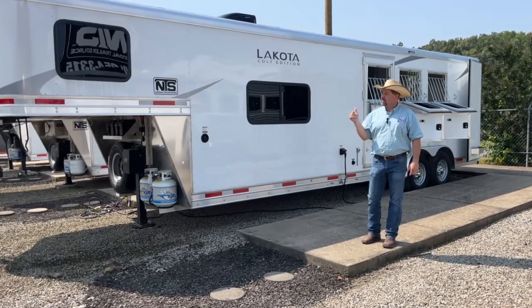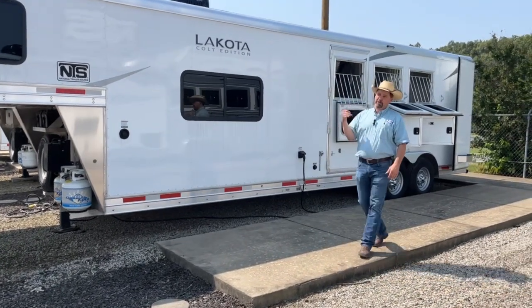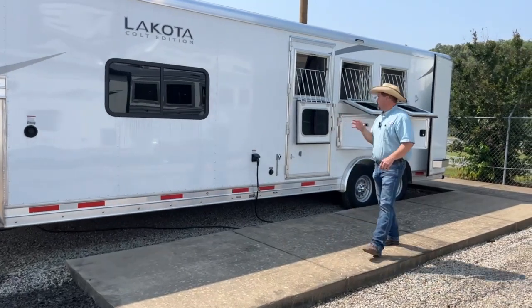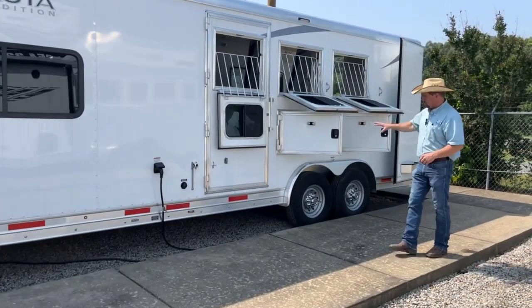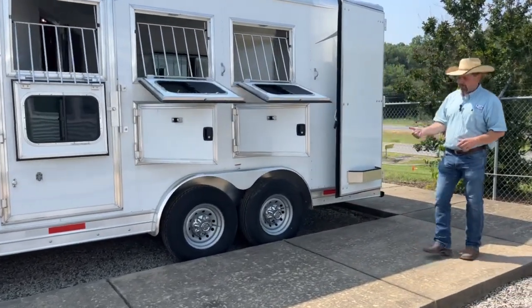We're going to highlight this Lakota 2023 model, three-horse, 11-foot living quarters with the rear kitchen floor plan. A few things out here on the outside: it has the drop windows with the face guards, the mangers below, setting on 7,000-pound axles with 10-ply radial tires.